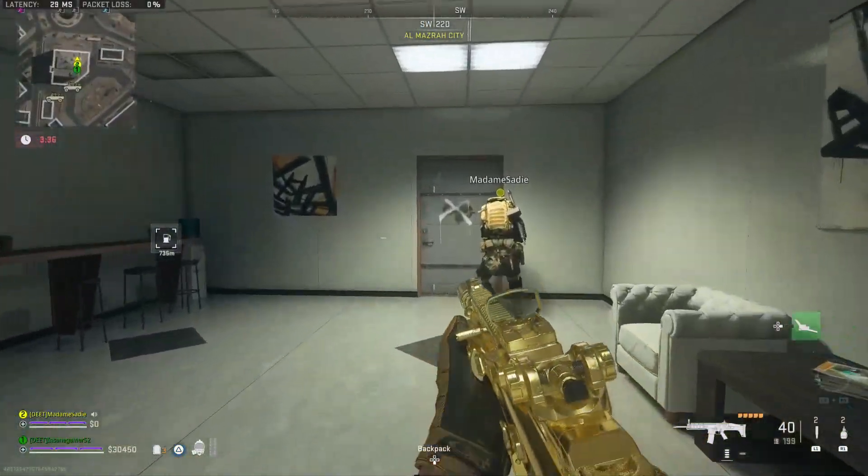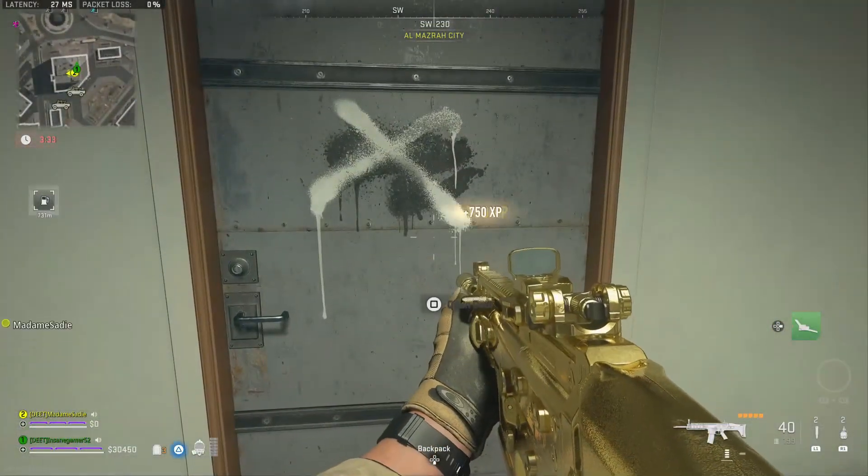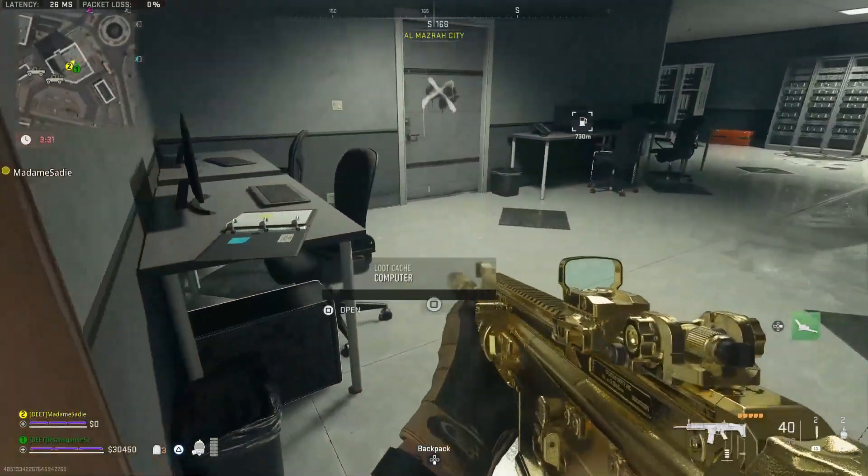Yo guys, InsaneGamer52 here, and today I'm going to show you where to use the Channel 7 Editorial Department key in DMZ.